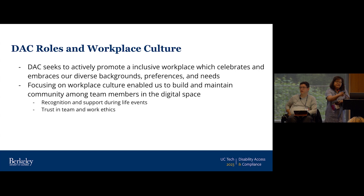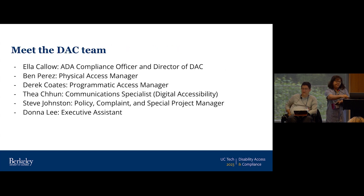A quick introduction to our team: there are six professional staff members. Ella Callow is our director and ADA compliance officer for the campus. I'm Ben Prez — I manage physical and architectural accessibility for the campus. I'm Thea Chun, working on a new project involving digital accessibility. And then Derek — did you want to introduce yourself?